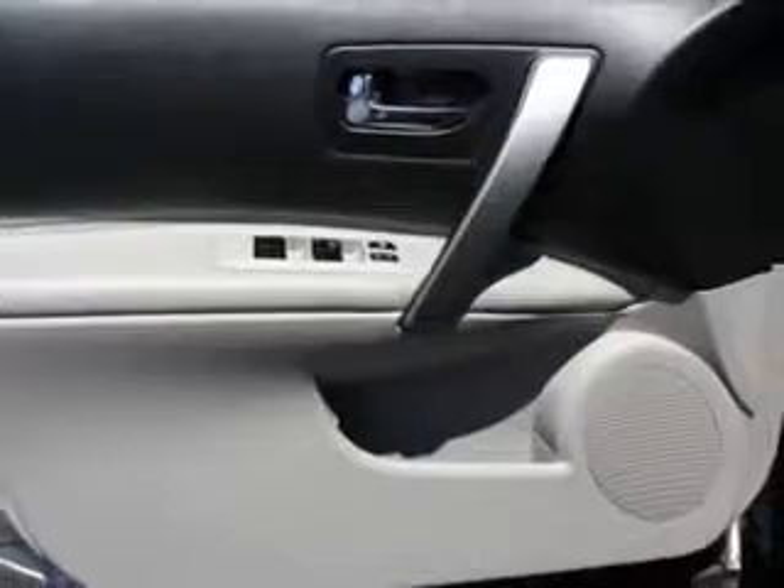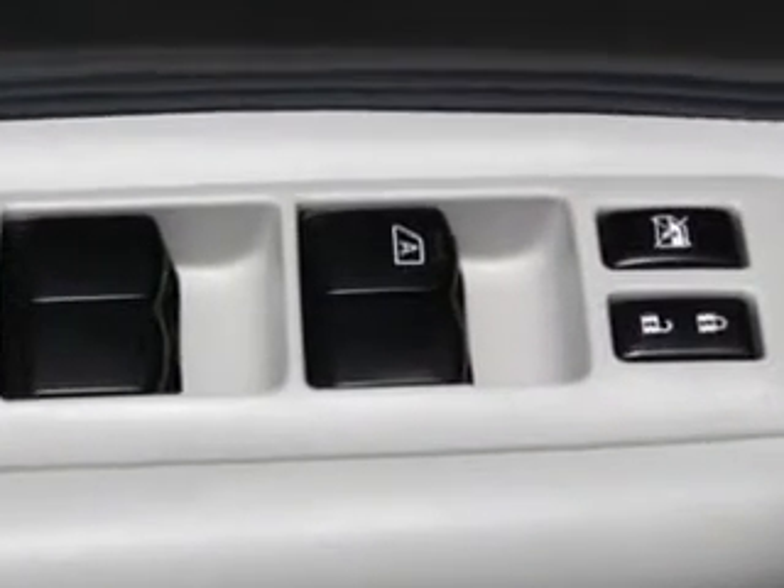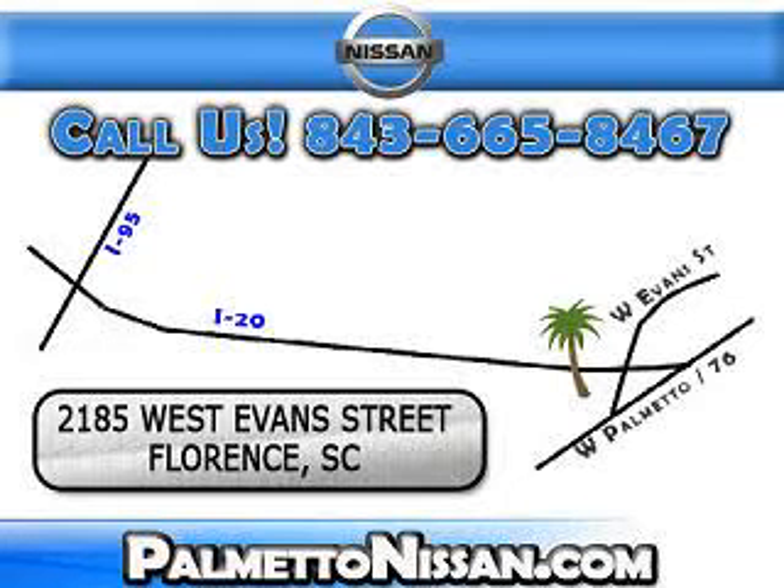Enjoy the drive and have peace of mind in this 09 Nissan Rogue SL at Palmetto Nissan today. Just give us a call and we will be happy to answer vehicle questions, discuss financing or trade ins. You can drive away today with a great vehicle from Palmetto Nissan.